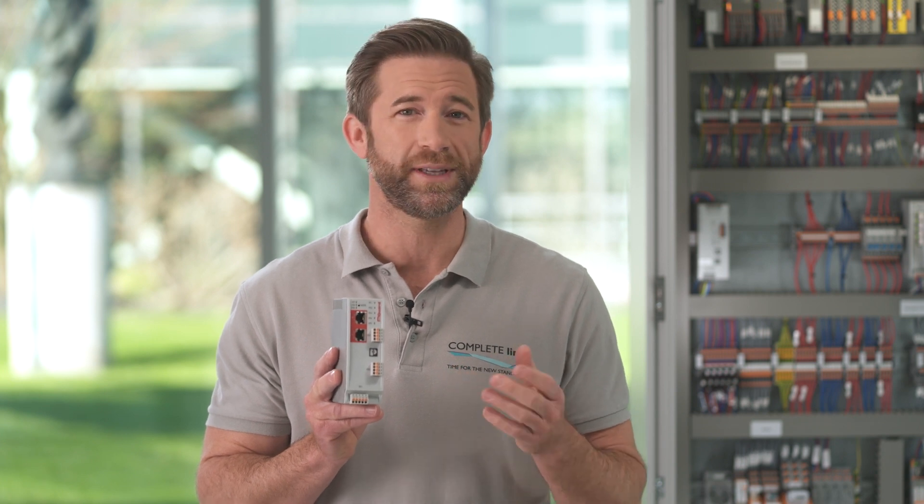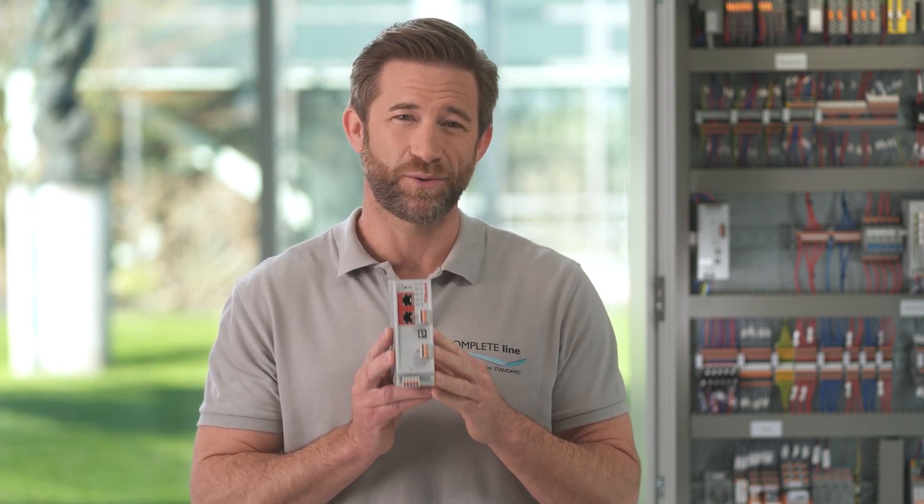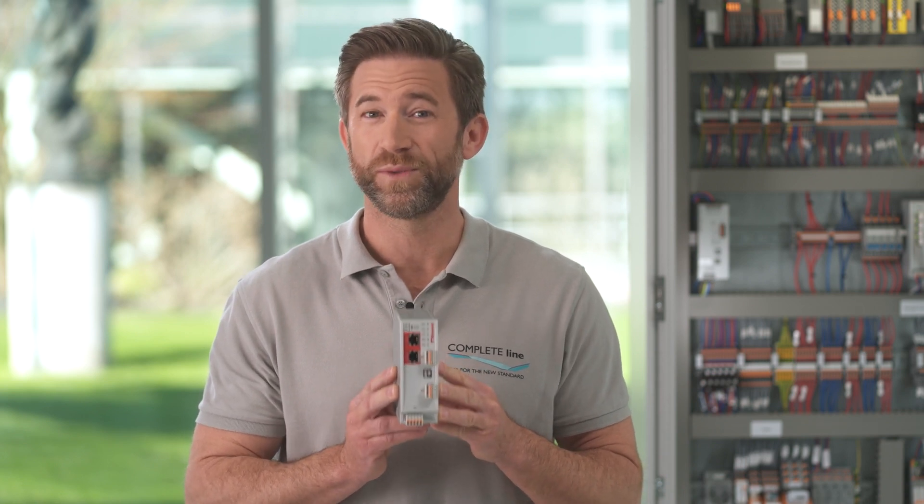Thanks to gigabit data throughput, the M-Guard is future-proof even with increasing network communication. The most valuable good your plant provides is the data it creates. Therefore, you need a well-thought strategy to protect it.